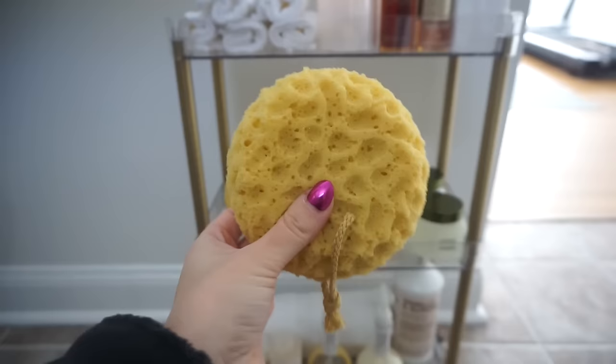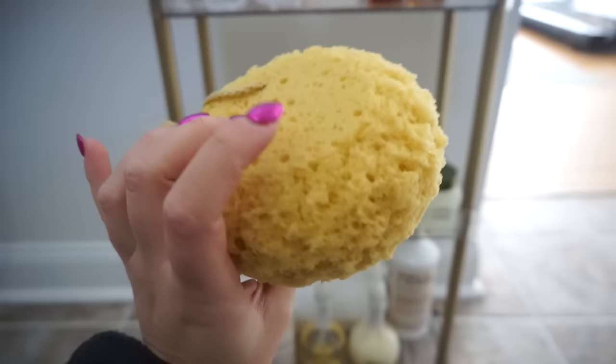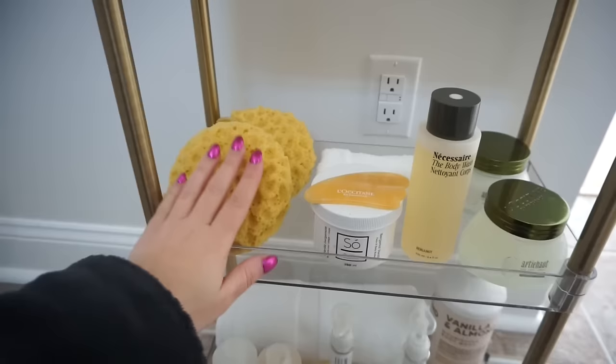If there's one thing that you guys need, it's these. I found this on Amazon - don't ever buy a loofah again, get these. It's just something about this sponge - it's so sudsy, the soap never runs out. You are washing your body so well with this. It's so sudsy and squishy, it's just the best in the shower honestly. I'll always buy these now.